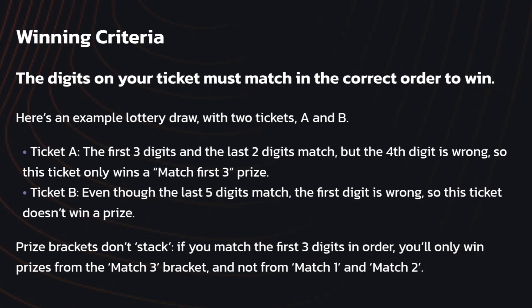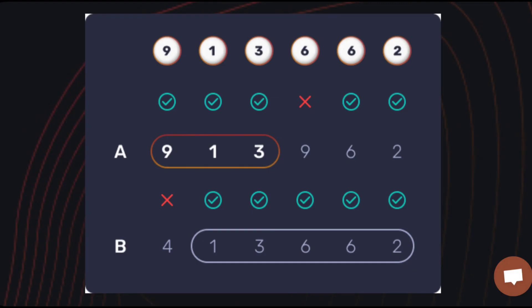The winning criteria: the digits on your ticket must match in the correct order to win. For example, with two tickets A and B — ticket A has the first three digits and the last two digits matching, but the fourth digit is wrong, so it only wins a match-first-three prize. Ticket B has the last five digits matching, but the first digit is wrong, so it wins no prize.